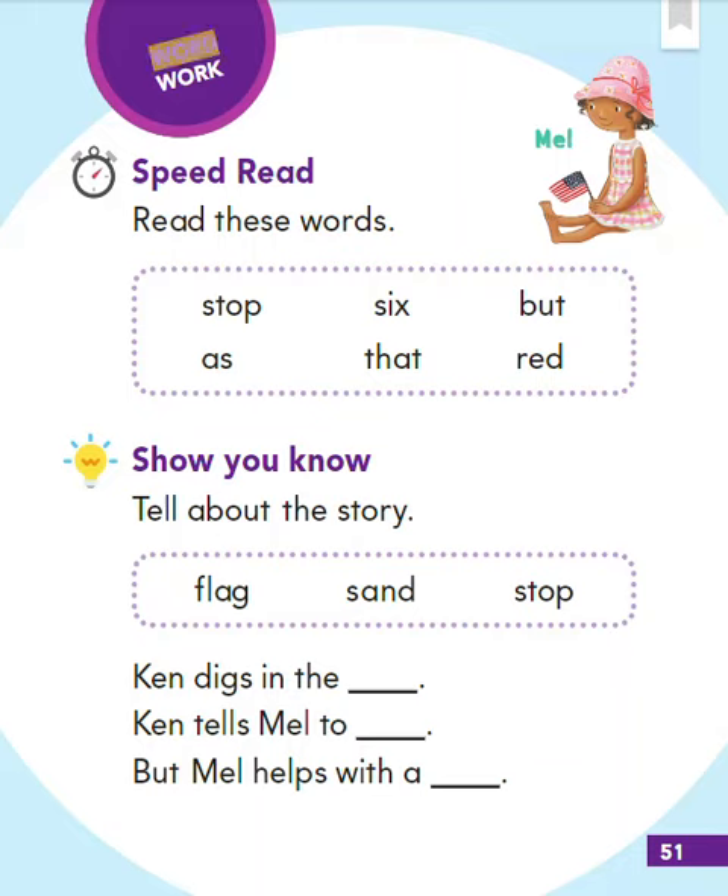Word work: Mel. Speed read — read these words: stop, six, but, as, that. Read.